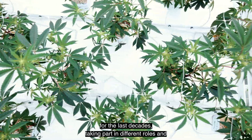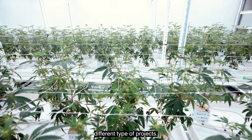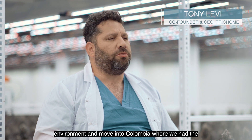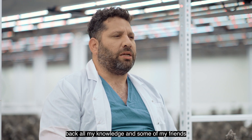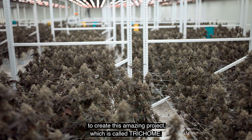I've been in the cannabis industry for the last decades, taking part in different roles and different types of projects. I've operated in Spain, which has been a more auto-regulated environment, and moved into Colombia where we had structured regulations. After 15 years of being abroad, I decided to bring back all my knowledge and some of my friends to create this amazing project, which is called Tricom.